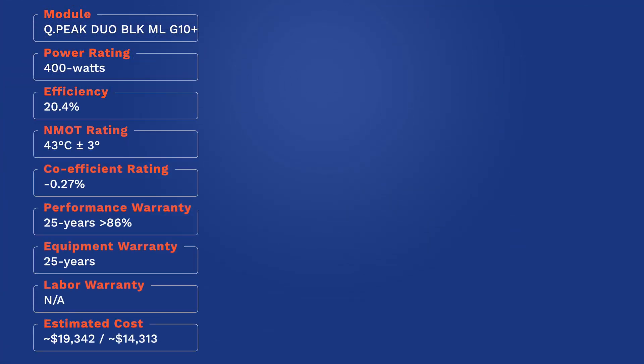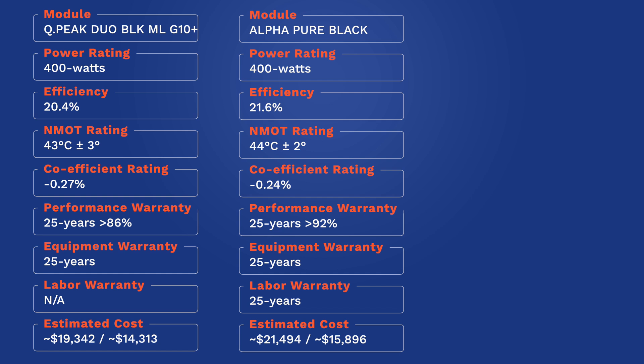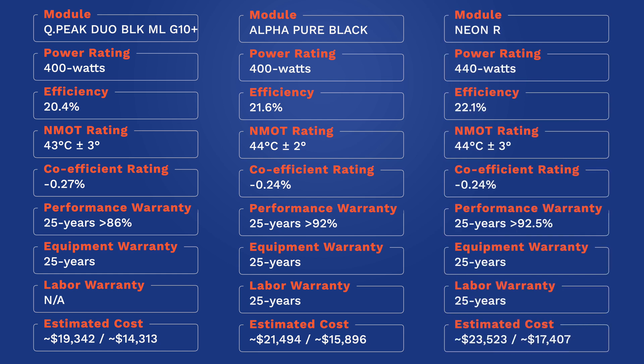Qcell's total cost is $19,342 before the 26 percent federal tax credit, which brings it down to $14,313 afterwards. REC's total cost is $21,494 before the federal investment tax credit, which brings it down to $15,896 after. LG's total cost is $23,523 before that 26 percent federal tax credit, and after it brings it down to $17,407.